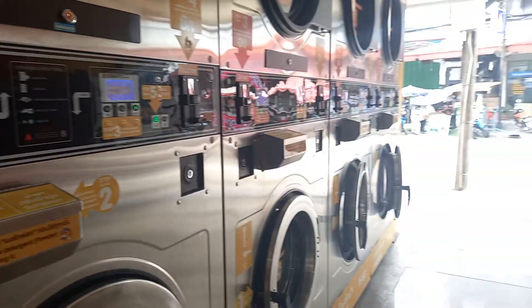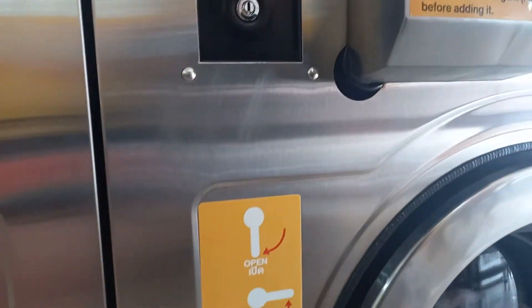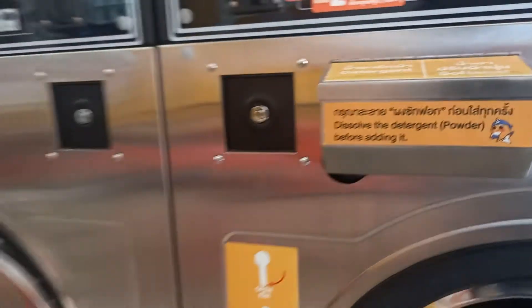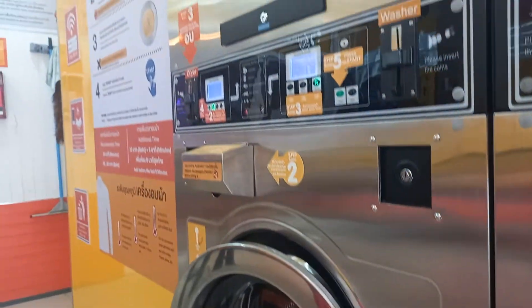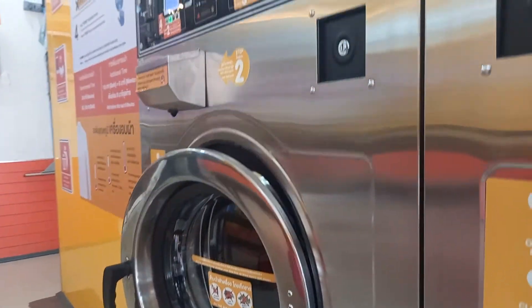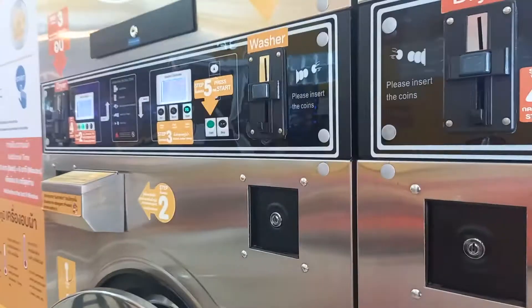Patong has a lot of coin laundries like this — really nice, only 70 baht. It's right next to the hotel. I've got a really big load here, probably about 15 kilos.